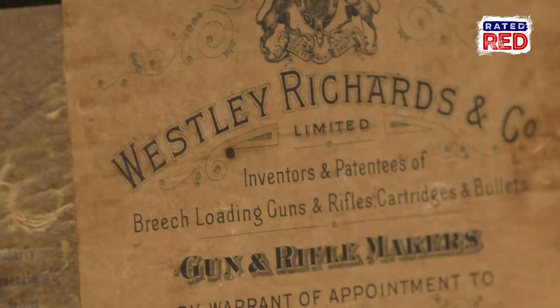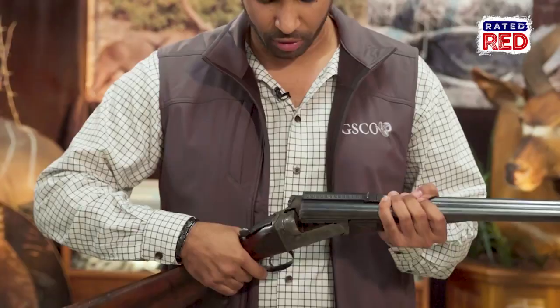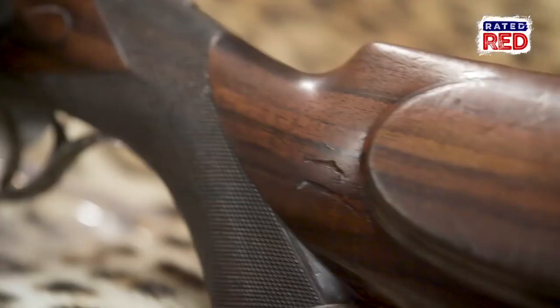Wesley Richards prides itself on being one of the finest gun manufacturers in the world, and even though this rifle was made way back in 1913, it still opens and closes like a bank vault. Coming in at about 16 pounds, this rifle packs a punch on the animals it's intended to harvest, but as well as the person firing the rifle.